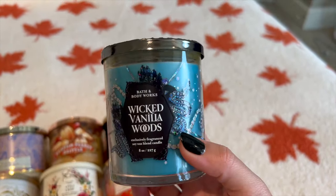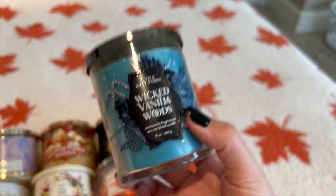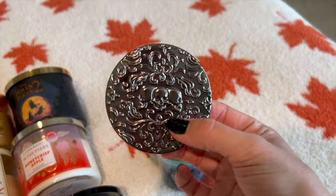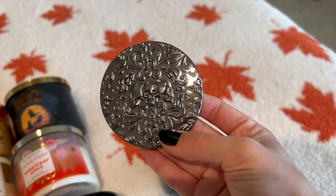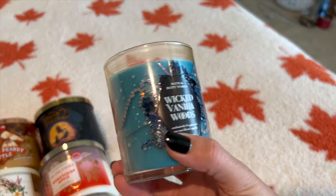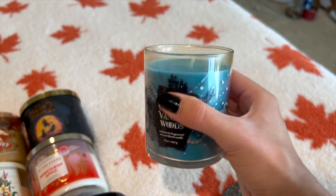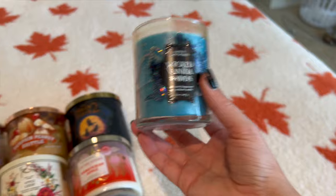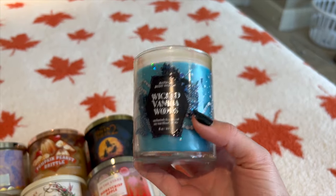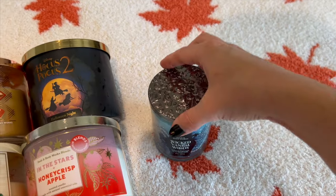My last Halloween candle is Wicked Vanilla Woods from this year. The notes are magical vanilla, glowing amberwood, and enchanted pink pepper. This one is a very aromatic fresh scent — definitely masculine or unisex. The lid that came with this line is so pretty. I'm not sure why they made it a blue candle; white would have been just as beautiful, but I really like the diamond sparkles on the packaging. I haven't burned it yet, but I put it in my Project Wax for October. It's fresh with amber, spicy with the pepper, and the vanilla is the base that brings it all together. I think it'll be a great bath time or nighttime scent for fall.